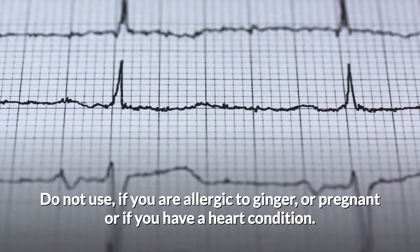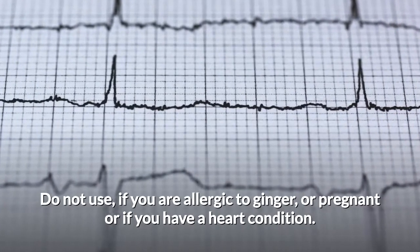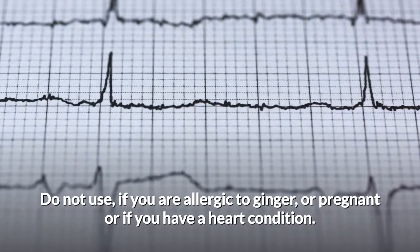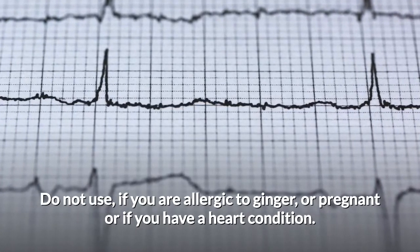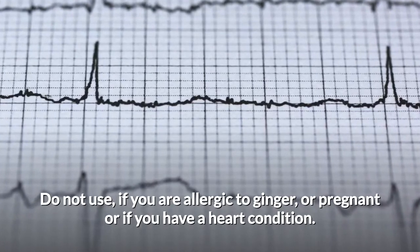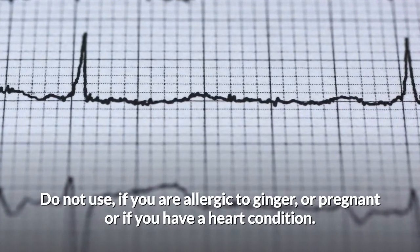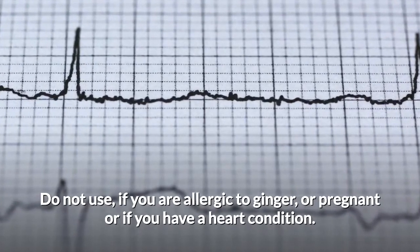Do not use it if you are allergic to ginger or pregnant, as it may have some interference with the fetus and labor. Check with your health practitioner regarding quantity and how often you may use it, because it is definitely helpful.